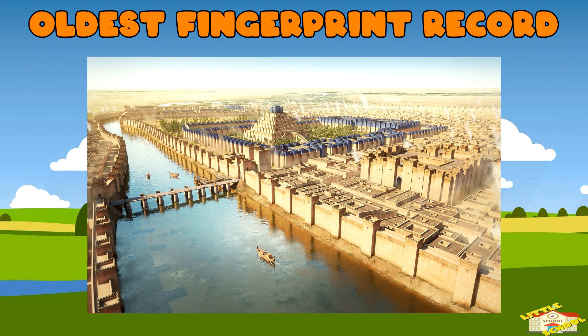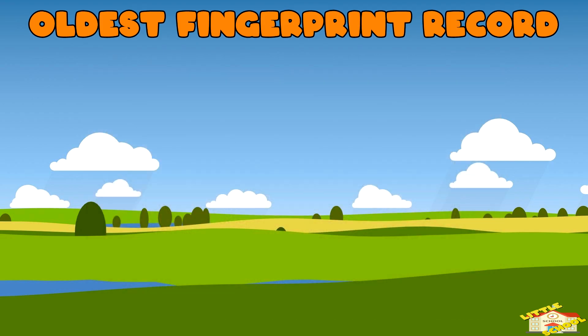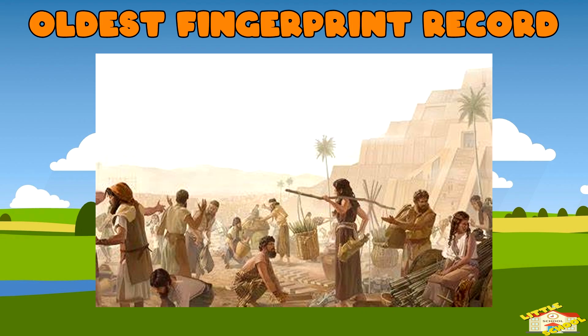The oldest fingerprint record: the oldest fingerprint ever found is over 3,000 years old. It was discovered on a clay tablet from ancient Babylon. The fingerprints were left behind by a worker who was handling the wet clay.